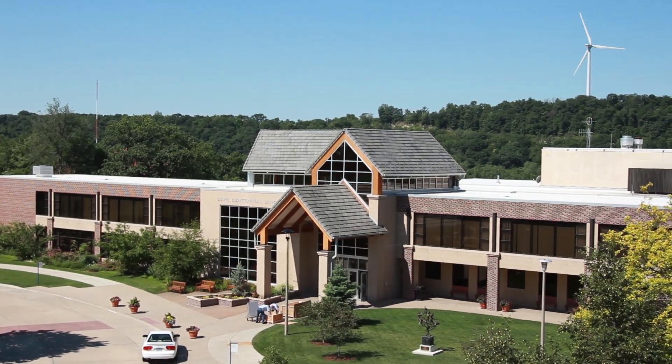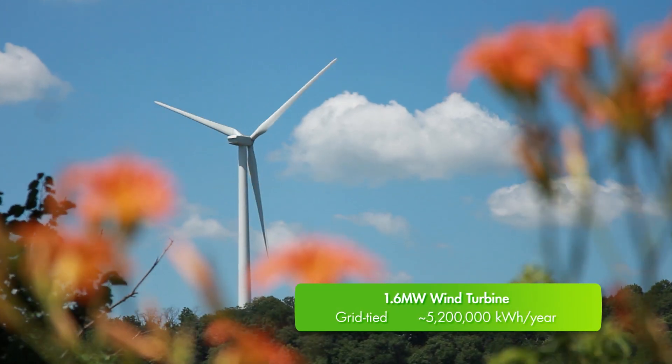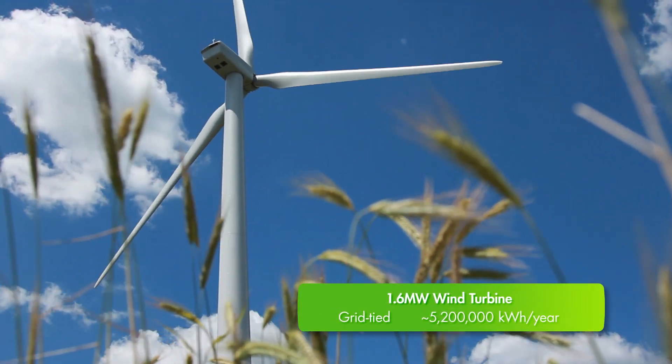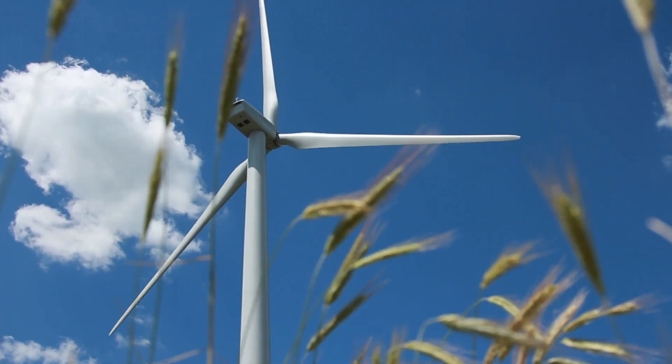Last fall, Luther installed a 1.6 megawatt wind turbine which will generate enough electricity to power about 500 homes in our community and further reduce Luther's carbon footprint by another 15%.